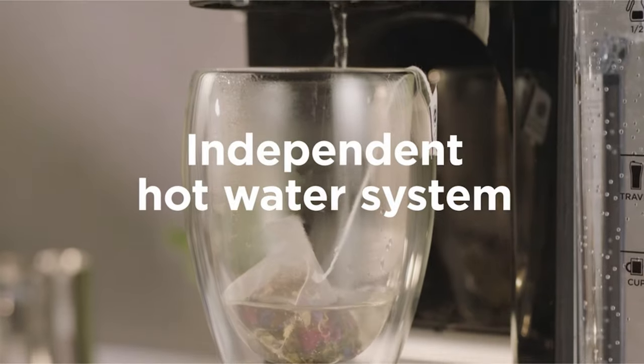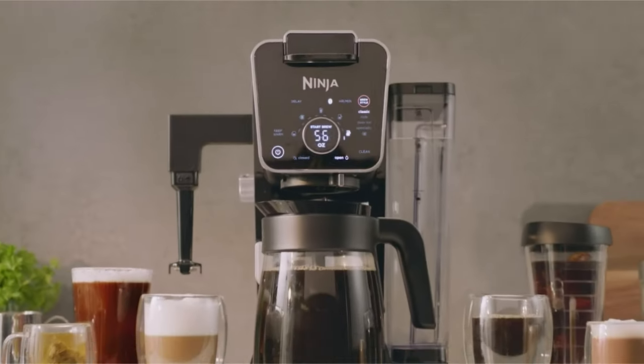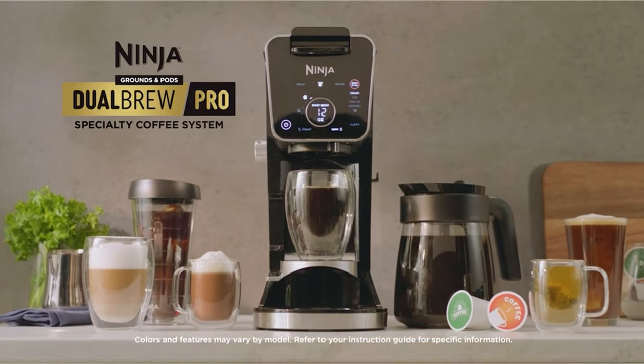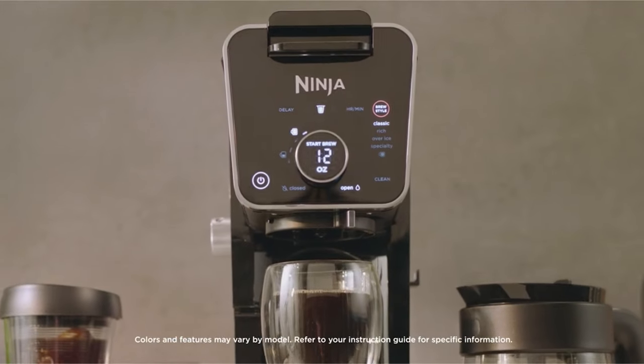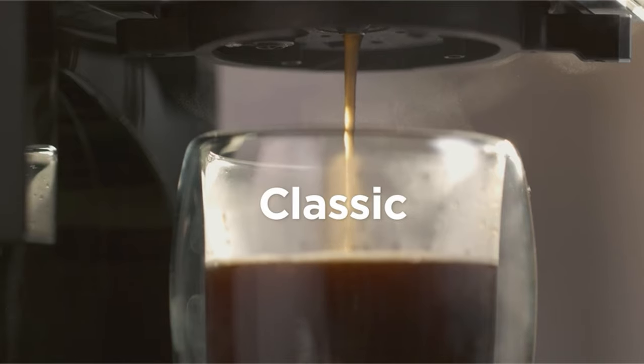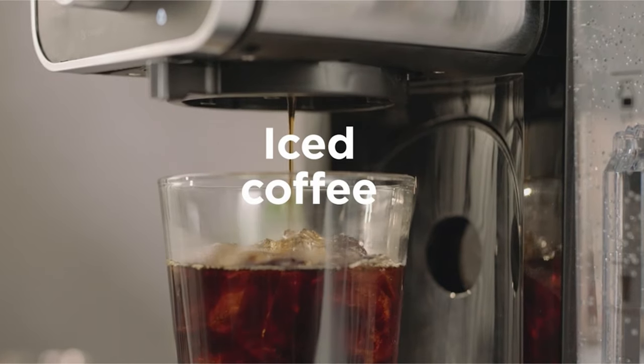The package includes the Dual Brew Pro Coffee System, Ninja pod adapter, 12-cup glass carafe, fold-away frother, paper filter kit, and a 60-ounce removable water reservoir with independent hot water dispenser and Ninja Smart Scoop. For best results, ensure proper grinding, coffee quantity, and tamping, and check the user guide for modifications.